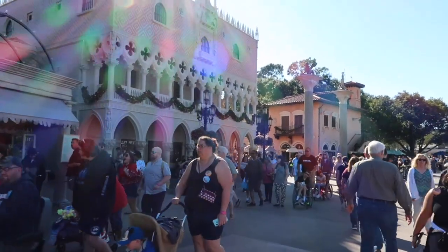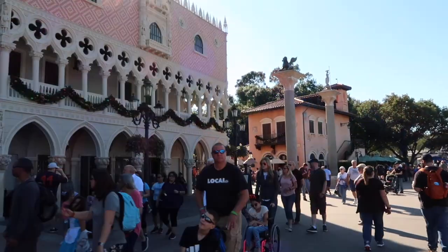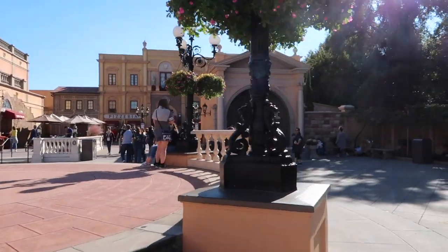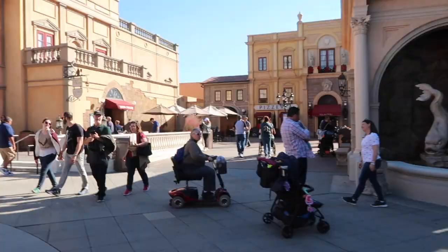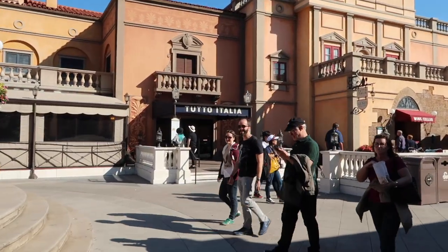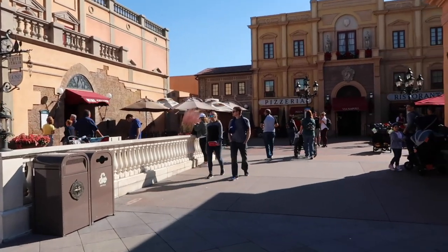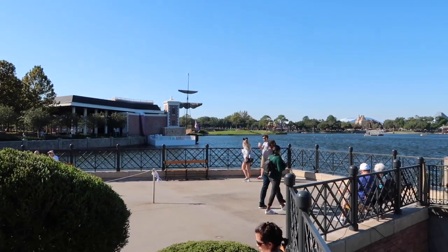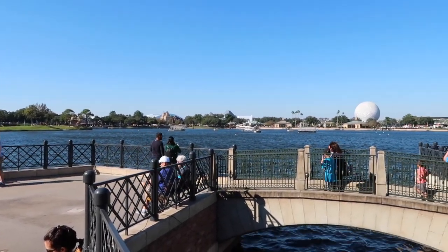Here we are in Italy. They've got really, really good food in Italy — I've had it a couple of times. There's a gorgeous fountain and then one restaurant to the left and another restaurant at the end. I would highly recommend that one because it's really good. This is the view from the other side of the World Showcase — gorgeous view.